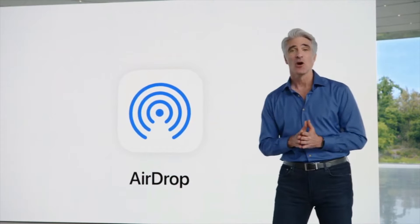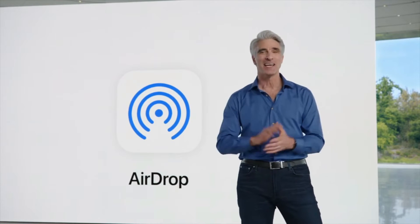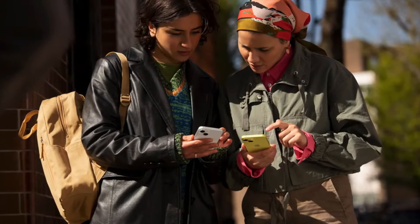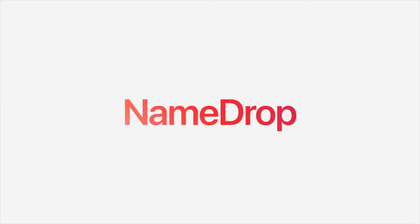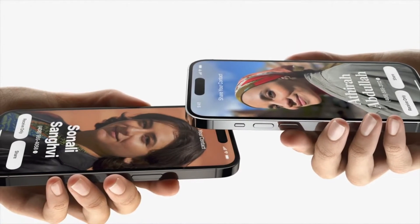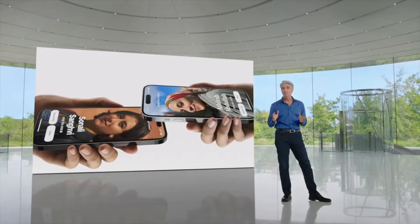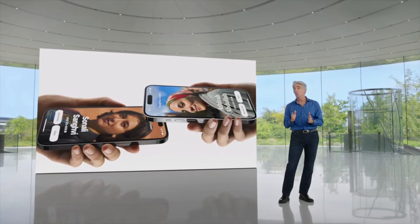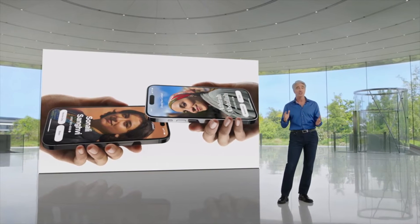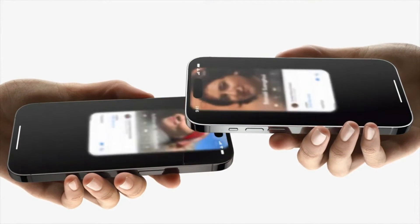And this year, we're expanding how you can use AirDrop to share in all new ways, starting with how you swap your number with someone new: NameDrop. With NameDrop, you can just bring your phones close together. You'll see the same contact poster we talked about for phone calls, and you can easily choose the phone numbers and email addresses you want to share along with it — and share them just like that.